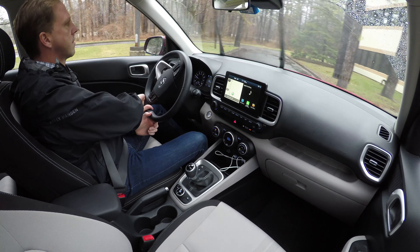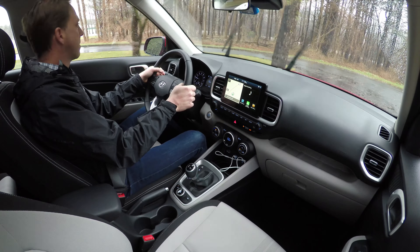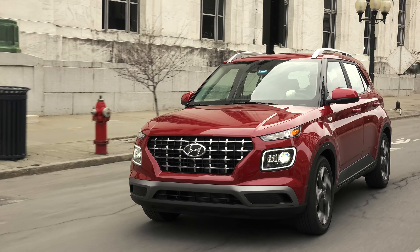Just when the Kona thought it had the small end of Hyundai's SUV lineup all to itself, in comes its newborn little sibling. This is the all-new 2020 Venue. Hyundai refers to it as an urban compact SUV; the EPA calls it a midsize car. Either way, it's small — the most diminutive and least expensive Hyundai utility vehicle and the only one that's strictly front-wheel drive. Sized similarly to the Honda Fit, the Venue is ostensibly Hyundai's crossover alternative to the Accent sedan.